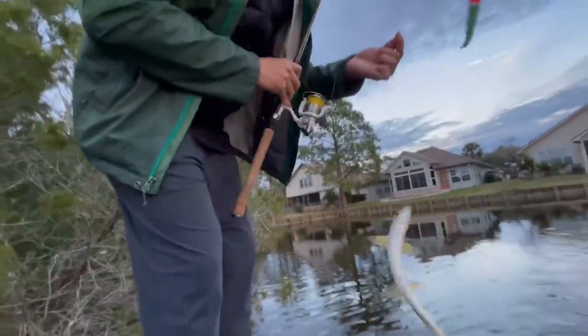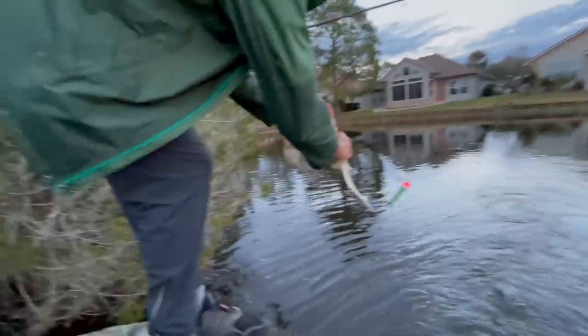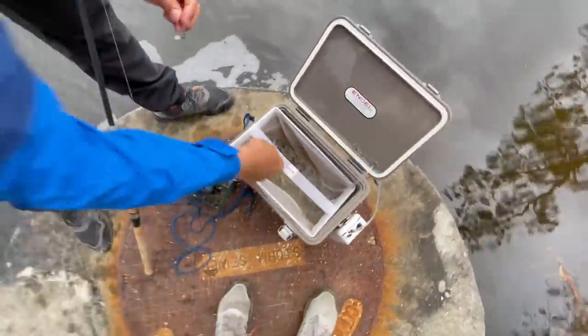What'd you get? Lady fish! Wow, look at that. It's pooping - yes, poop and spray! Let's put on another shrimp and do that again, maybe there's something else there.